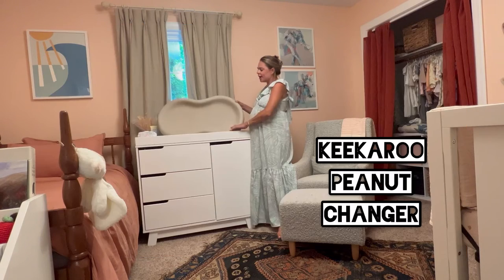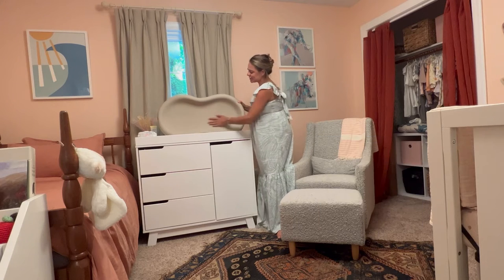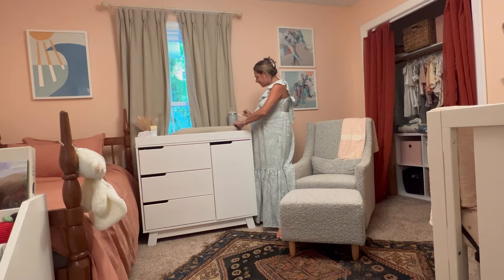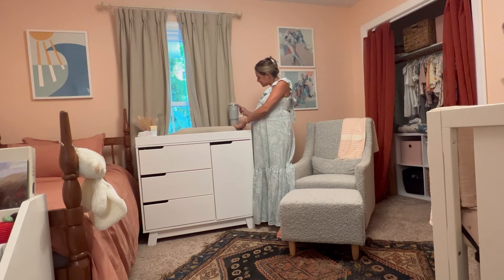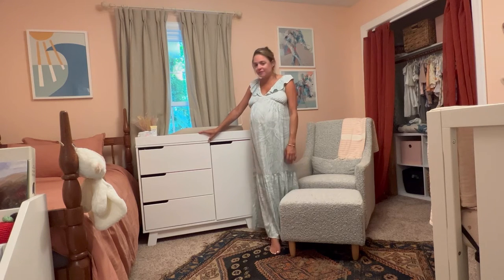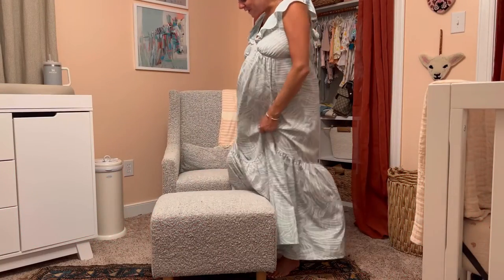We decided to register for the Kikaroo peanut changer. My sister has it and my best friend, and it's great because you can just wipe it off and you don't have to deal with covers or any of that. Highly recommend — I think it's adorable. I love the half size, I think it's perfect, especially for this room. It's already my favorite part of the room, which I think is great.